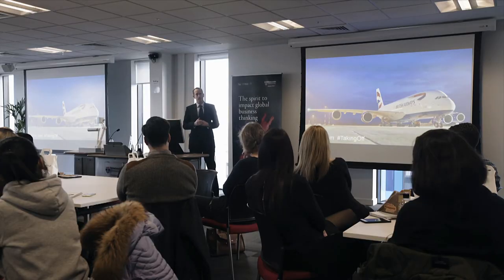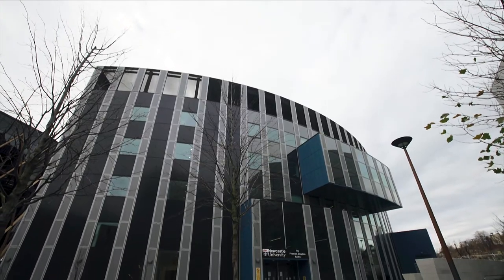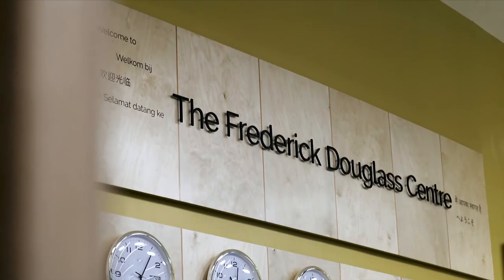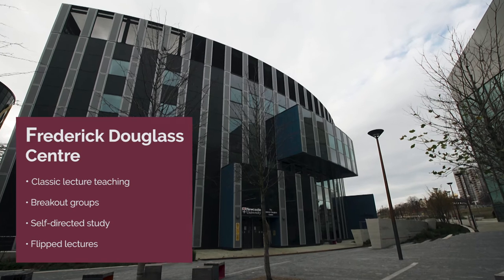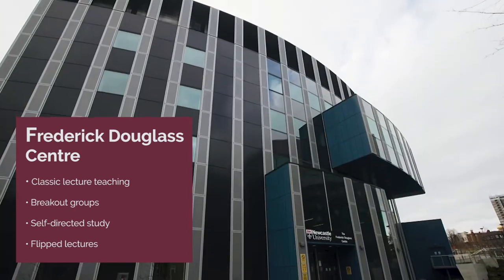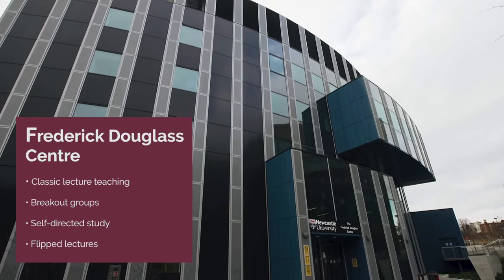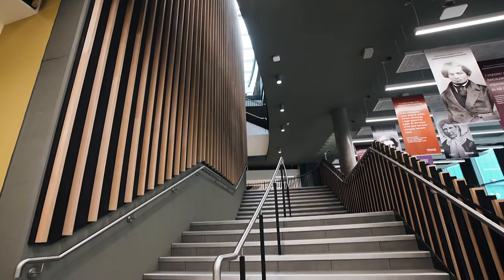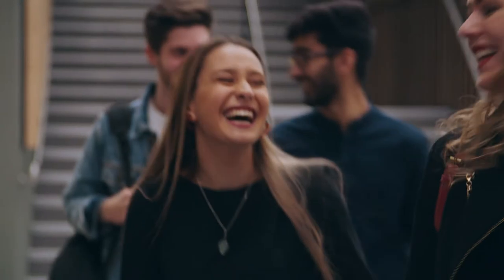We regularly host events to enhance experience including networking sessions and our leadership series. Just a short walk from the Business School is our newest learning and teaching facility, the Frederick Douglass Centre. You'll have some of your lectures and seminars over here. It's a learning and teaching centre named after the 19th century social reformer and abolitionist who once stayed in this part of Newcastle. Heading into the main entrance and reception you'll find ample space for learning, relaxing in our self-service café and working on group assignments.